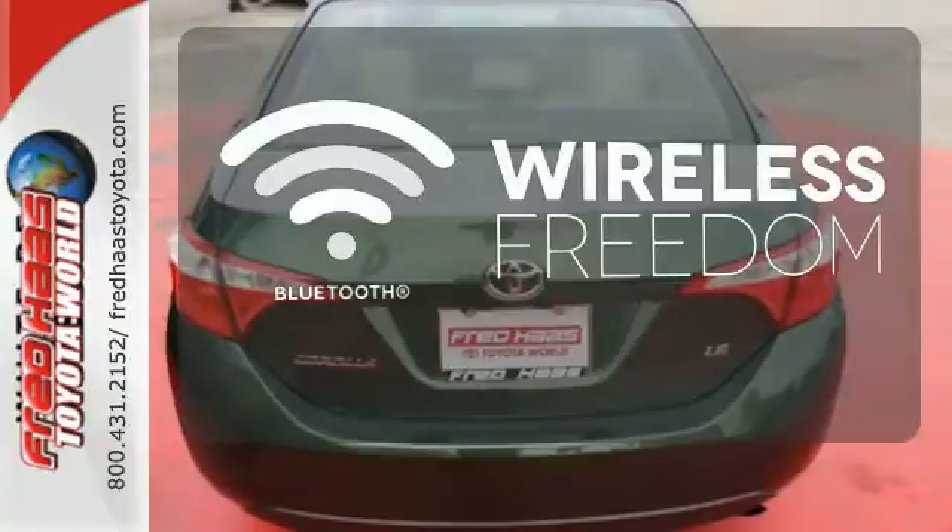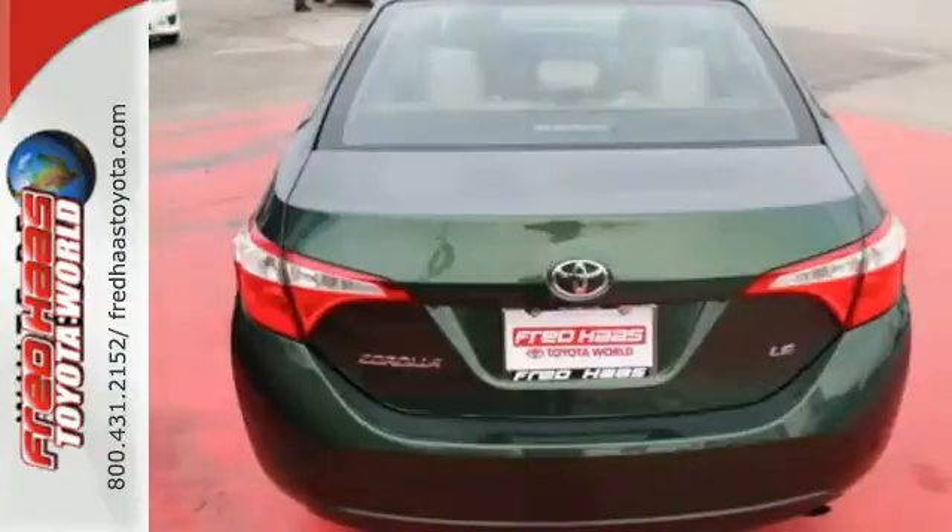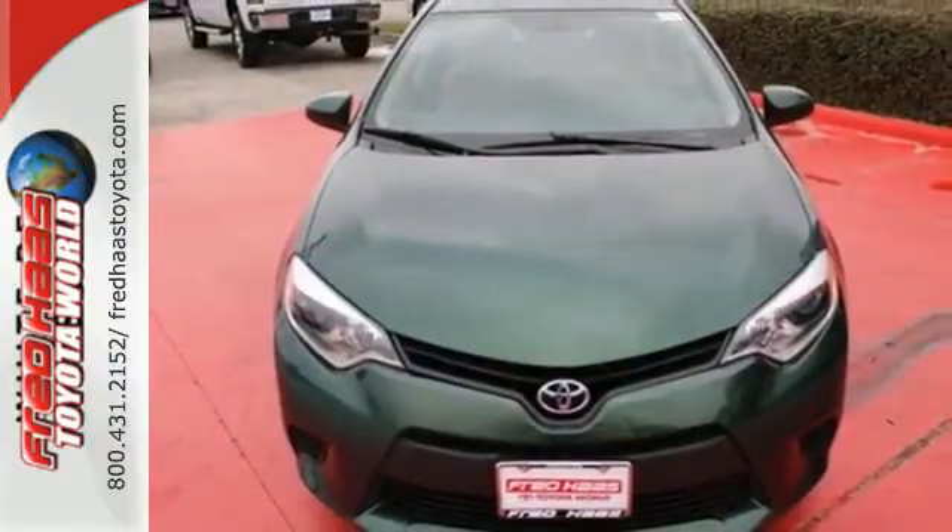You don't have to put your life on hold when you have Bluetooth. The Corolla is always improving. Come in for a test drive today.